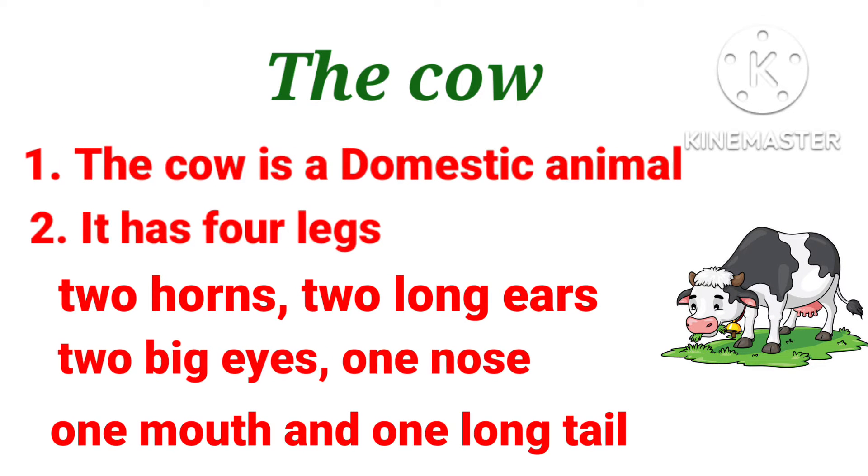The cow. 1. The cow is a domestic animal. 2. It has 4 legs, 2 horns, 2 long ears, 2 big eyes, 1 nose, 1 mouth and 1 long tail.